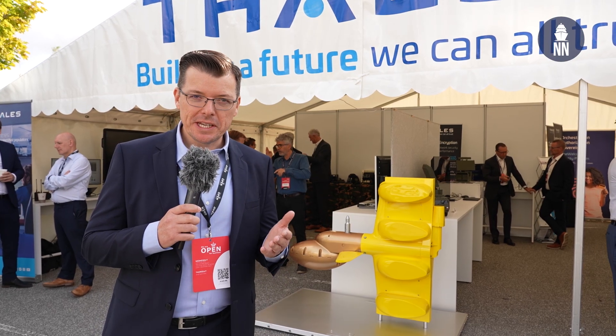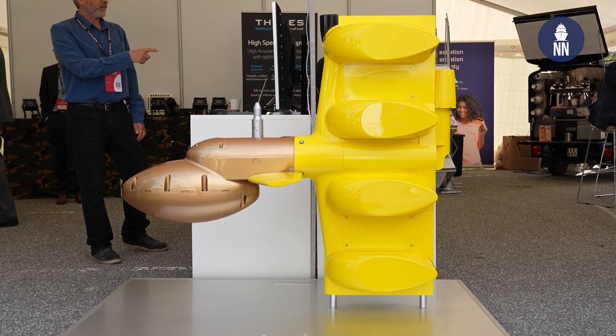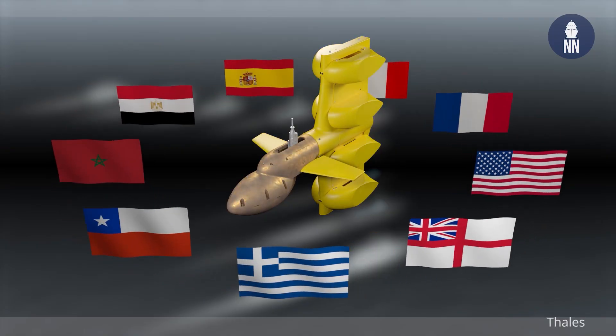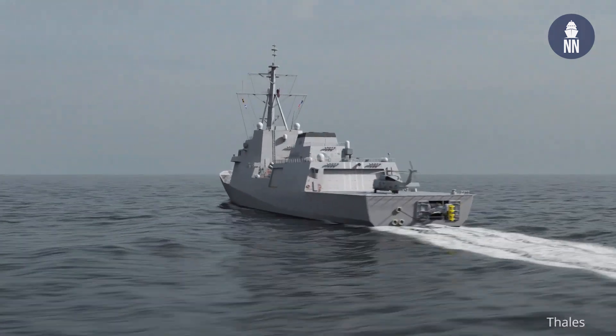Hi everyone, I am in Copenhagen, Denmark to cover the DSEI Industry Days 2023. At the show, Thales is showcasing the CAPTAS-4 variable depth sonar, the latest customers of which include the Spanish Navy for the F-110 frigates, the US Navy for the Constellation class frigates, and the Hellenic Navy on board the FDI frigates.